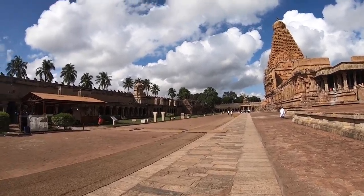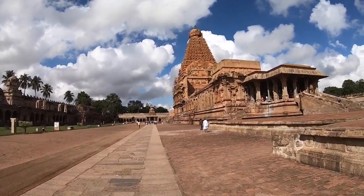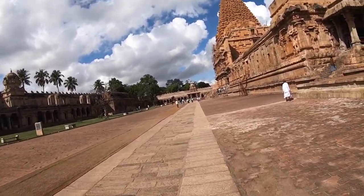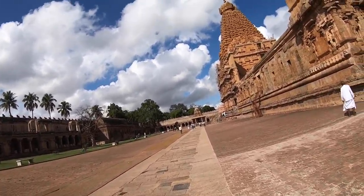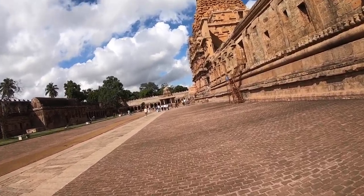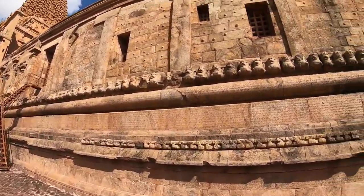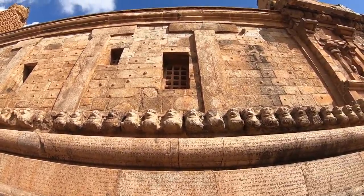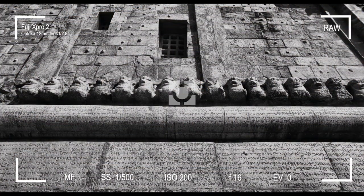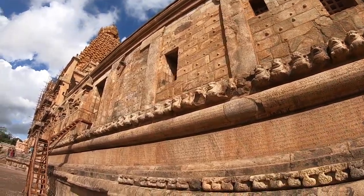We're somewhere near where we left off before — near the walls. We were about to talk about the replicated sculptures of Yali. Yali is an animal somewhat like an elephant-lion combination. Given the kind of medical knowledge and advancements of that era, there's no wonder they might have created such a creature, or it may have actually existed long before. In any case, this is Yali, and there are many sculpted all over the walls of this temple.